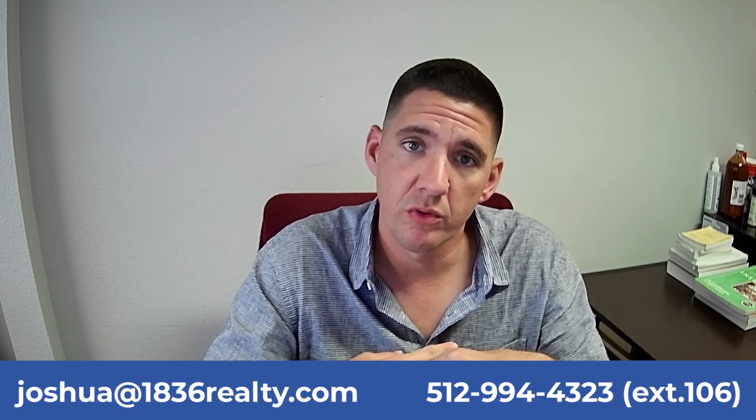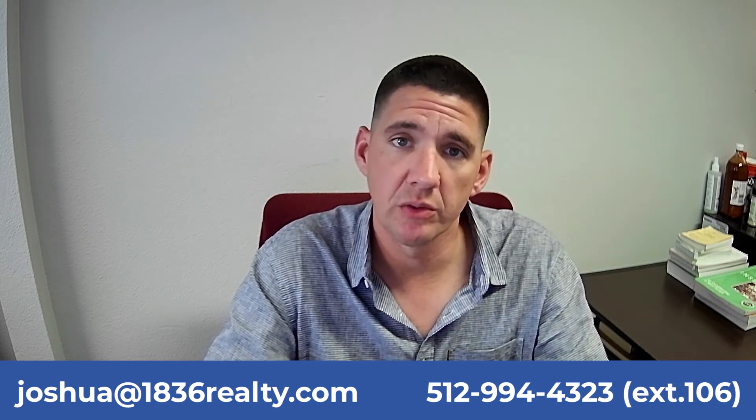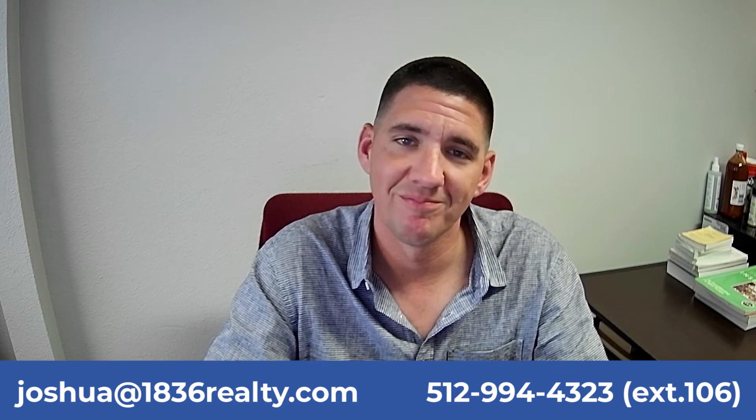I appreciate you guys tuning in. Again, this is for the month of June. If you have any questions at all, please feel free to reach out to me, Josh, at the maintenance department. My number is 512-994-4323-606, or you can email me at joshua@1836realty.com. Thank you.